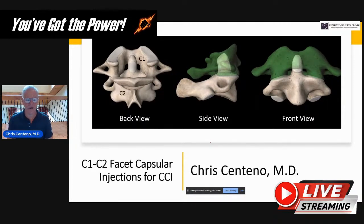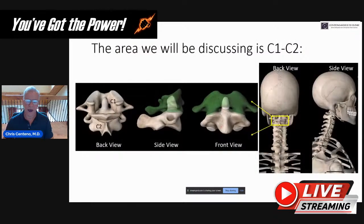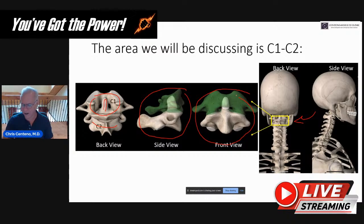C1-C2 facet capsular injections. The concept here is that the C1-C2 facet joint is high up in your neck. It's responsible for 50% of your head rotation, so it's a pretty important joint. It looks like a very interesting joint because it's got the atlas, which is this ring here, and then at C2 it has the dens, which sticks up into the atlas. These pictures are from my book — go to CentenoSchultz.com to download that.